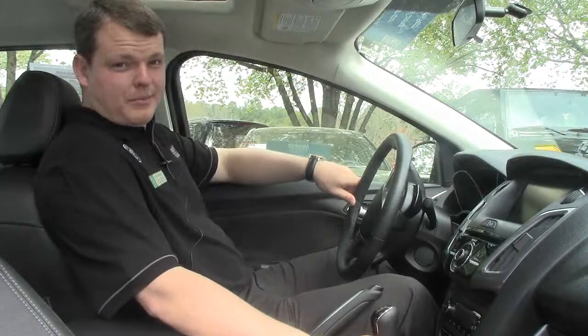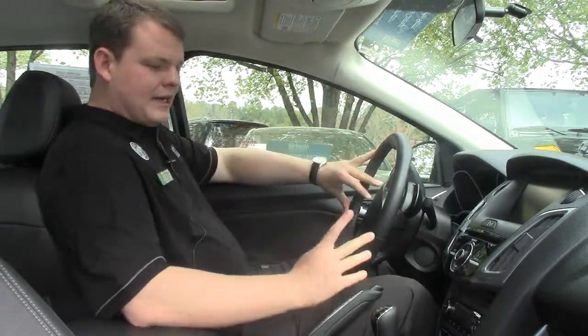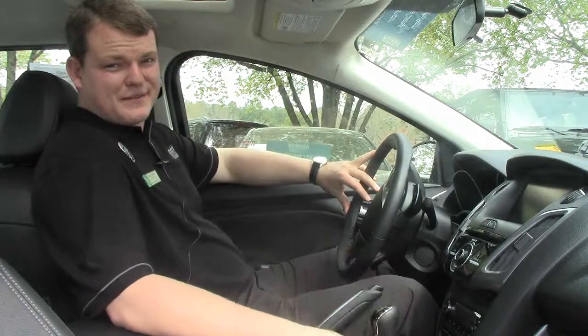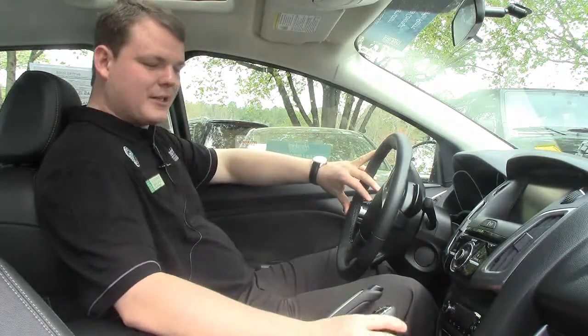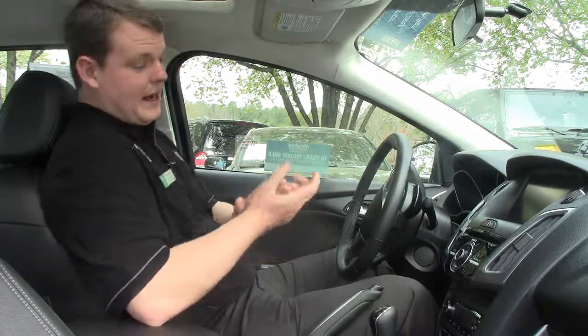Daniel Williger here at Performance Automall in Chapel Hill, sitting inside that super sweet blue Ford Focus. I actually have a correction to make — I said it was a 6 speed, it was a 5 speed. I do apologize. Sometimes my car knowledge is trumped by my own self. Anyway, now that we got that out of the way.